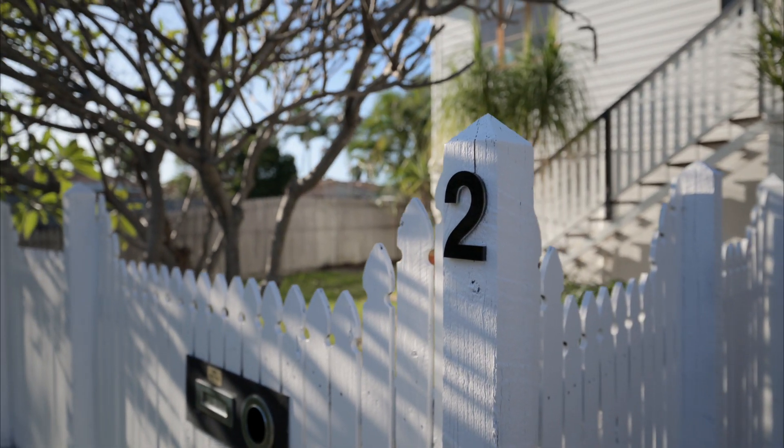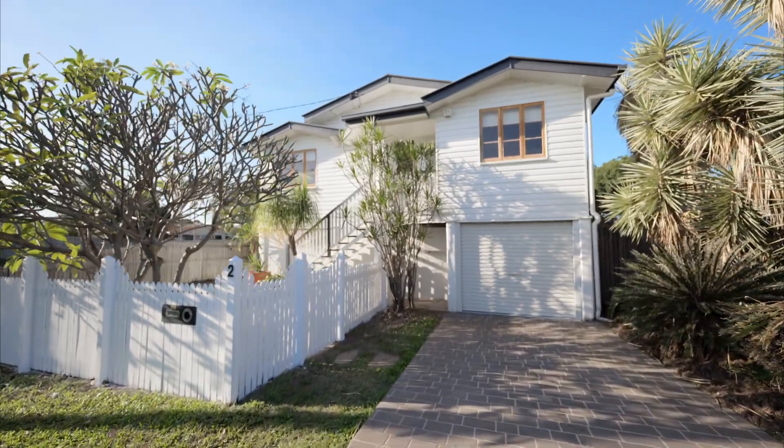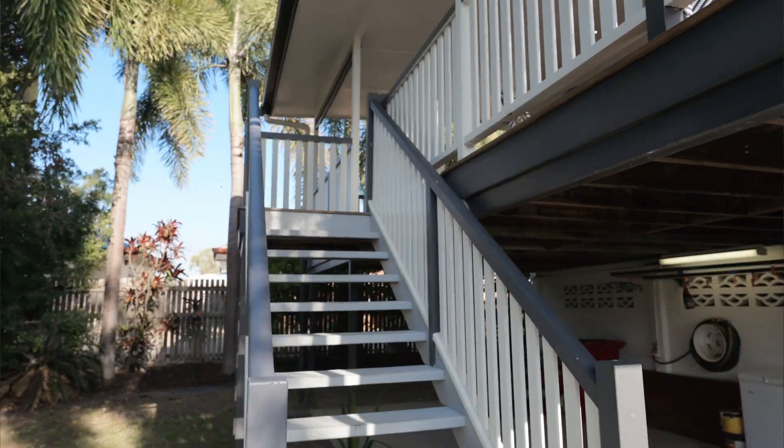The traditional Queenslander — this one oozes charm. The white picket fence, classic design and modern upgrades make you fall in love with this one.